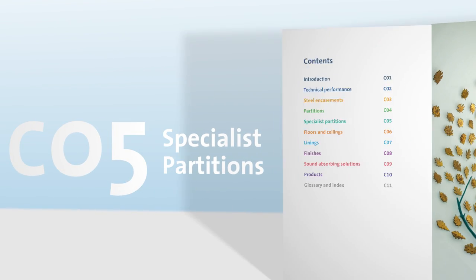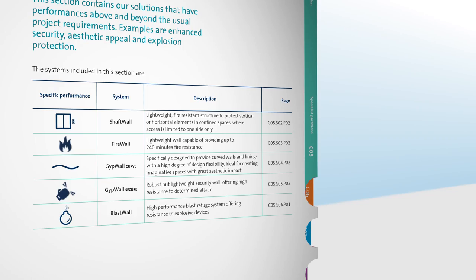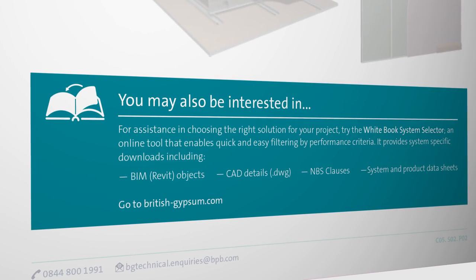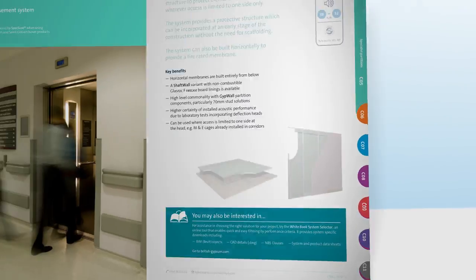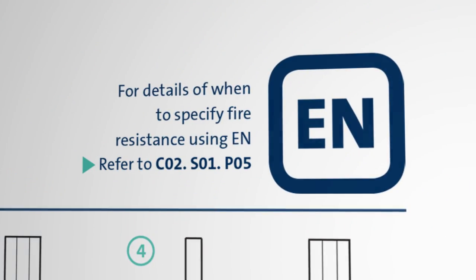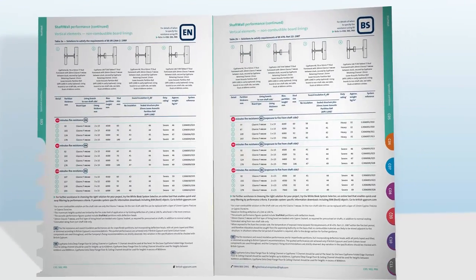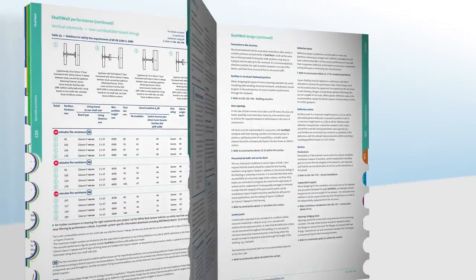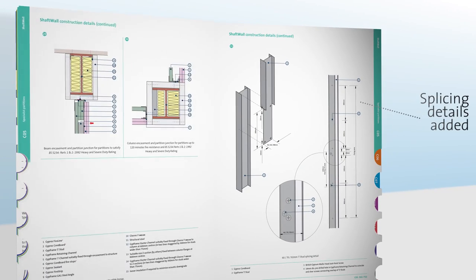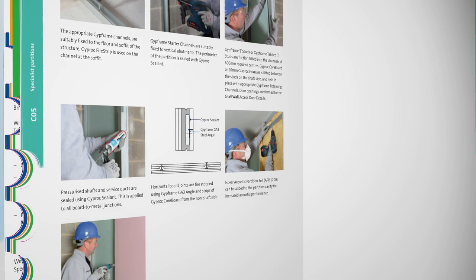There are a large range of specialist partition solutions available to meet your unique performance requirements, with a matrix to assist with selection. Within each system the key benefits are outlined. Performance tables for EN and BS standards are provided. If you're not sure which standard applies to you, please refer to technical performance in section 1, page 5. The tables are designed to give you all the information you need to choose the best solution for your project. The design section provides lots of information when using the system, followed by specific details for the system if relevant. At the end of the chapter is the installation overview, which gives illustrations on how the systems are installed.